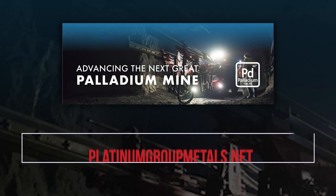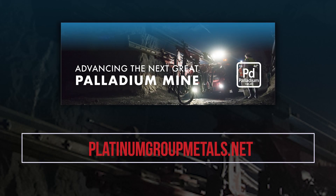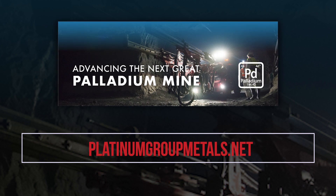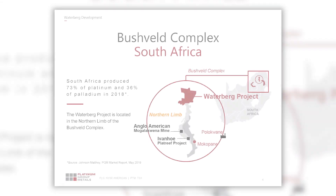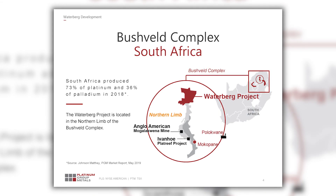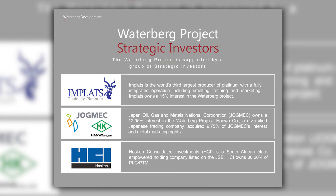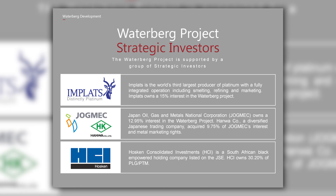I'm Mike Jones, CEO of Platinum Group Metals. Platinum Group Metals is based both in Vancouver, Canada and Johannesburg, and we have a very large world-class palladium deposit in South Africa partnered with Impala Platinum, Jogmec, the government of Japan, and Hanwha. We've been working in South Africa for many years. This is a very large deposit that has completed a definitive feasibility study.